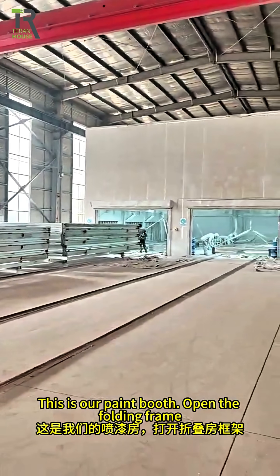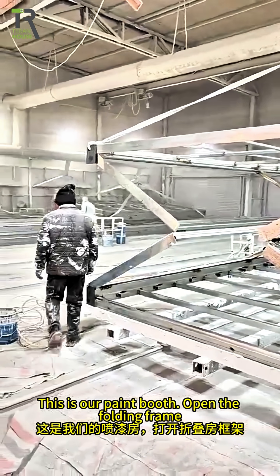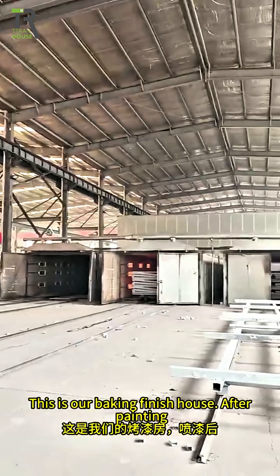This is our paint booth. Open the folding frame. The spray artist began to paint. This is our baking finish house.